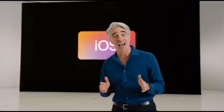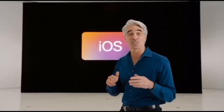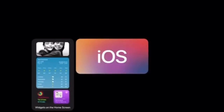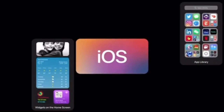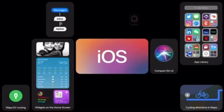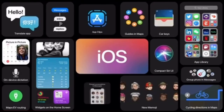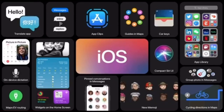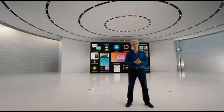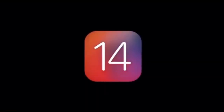And that's iOS 14. It's a huge release that transforms the core experience of iPhone, with redesigned widgets right on the home screen and a new way to organize your apps with the app library. It adds incredible updates to some of the most popular apps, with powerful improvements to messages and maps, and introduces a whole new way to tap into apps with app clips.